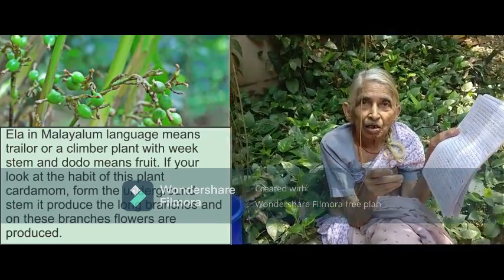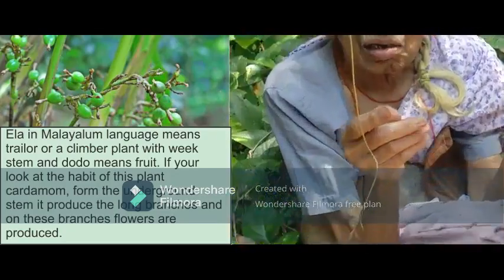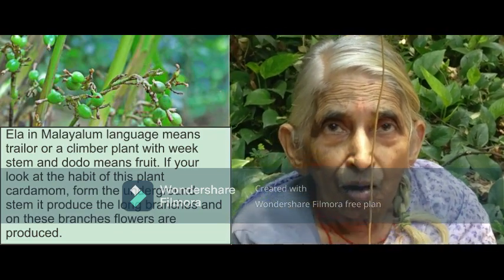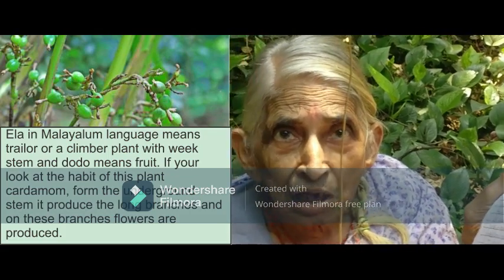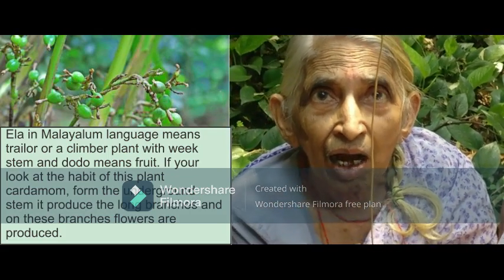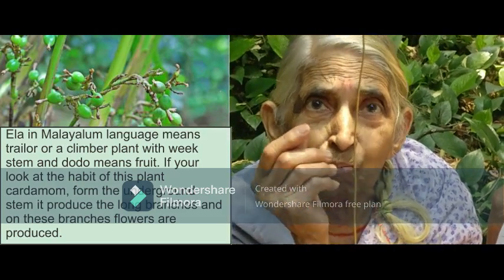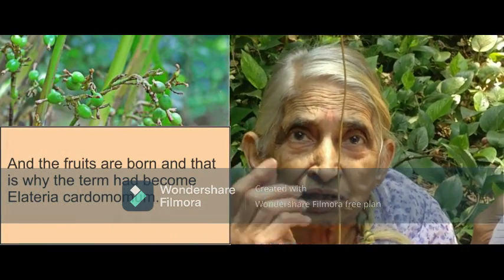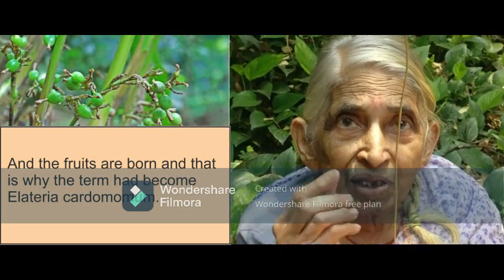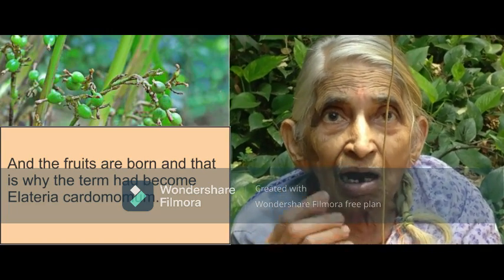If you look at the habit of this plant, Elettaria cardamomum, from the underground stem it produces long cylindrical branches. On these branches, the flowers are produced and the fruits are borne. That is why the term has become Elettaria cardamomum.